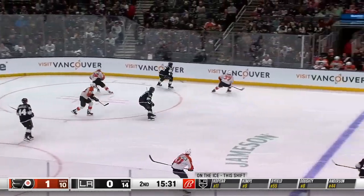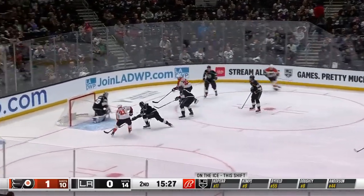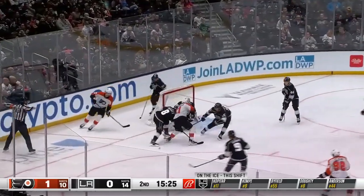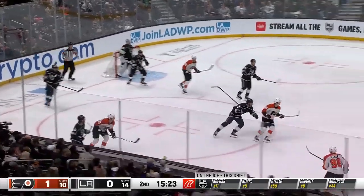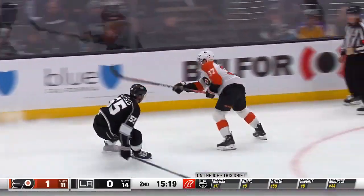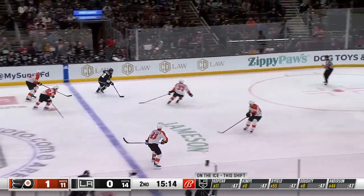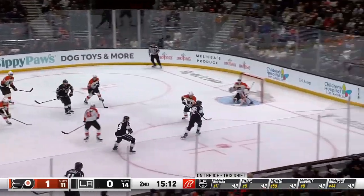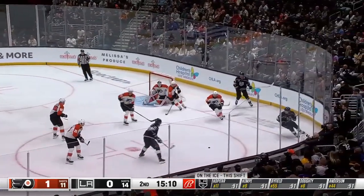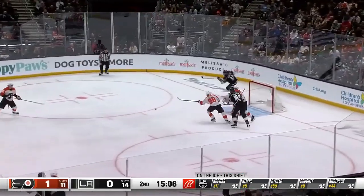Kopitar gets it back, for Byfield — couldn't reach it. Flyers hold it in. Poehling centers, tipped on, save is made off Lawton. And finally the Kings get it up ice — quickly by Byfield. And the Flyers turn it over. Here's Dowdy — across to Byfield, pass behind him. Kopitar settles it for Kempe, and out to Dowdy — a shot, saved.